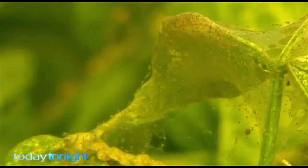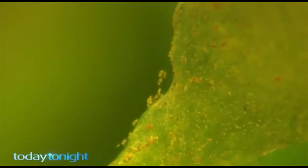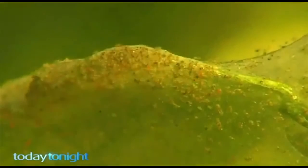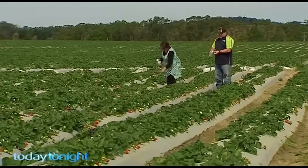The little creatures on this leaf are two-spotted mites, which can destroy strawberry crops. If you want to get rid of them without chemicals, the only way is by hand-spreading millions of predatory bugs which eat the bad bugs.